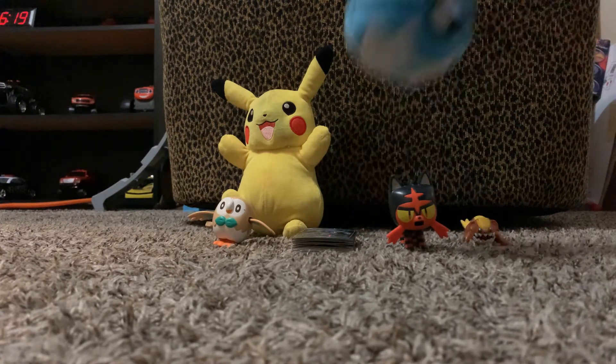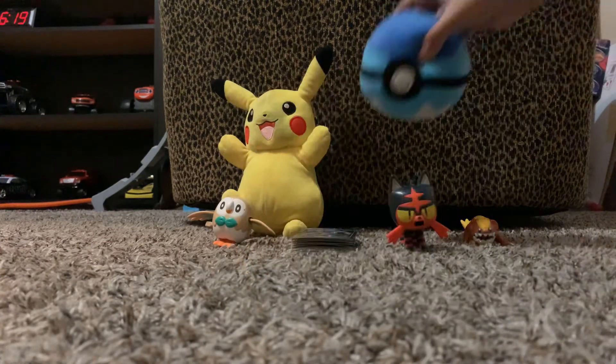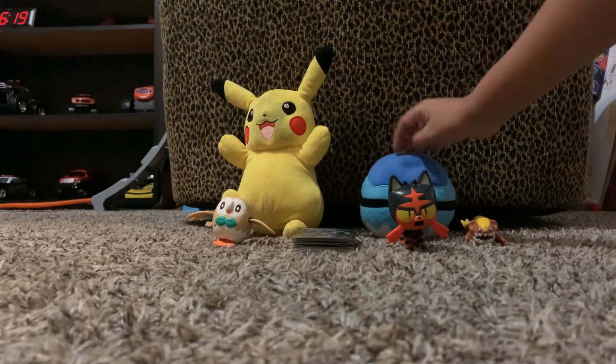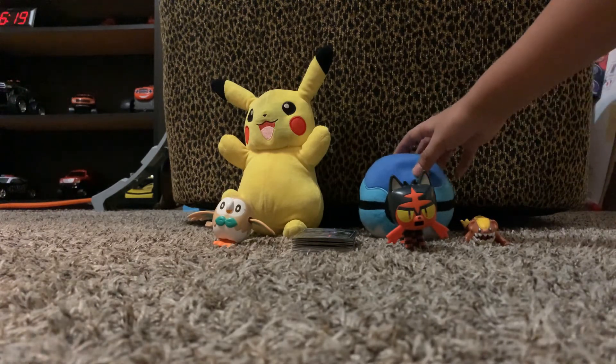And this is the pokeball — it's a blue version of it. I got it from Walmart. I got this around 2019; I got it from a prize.